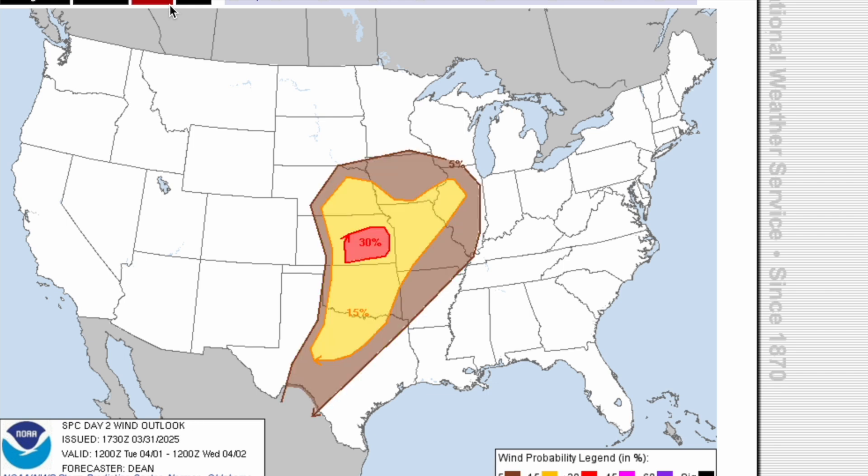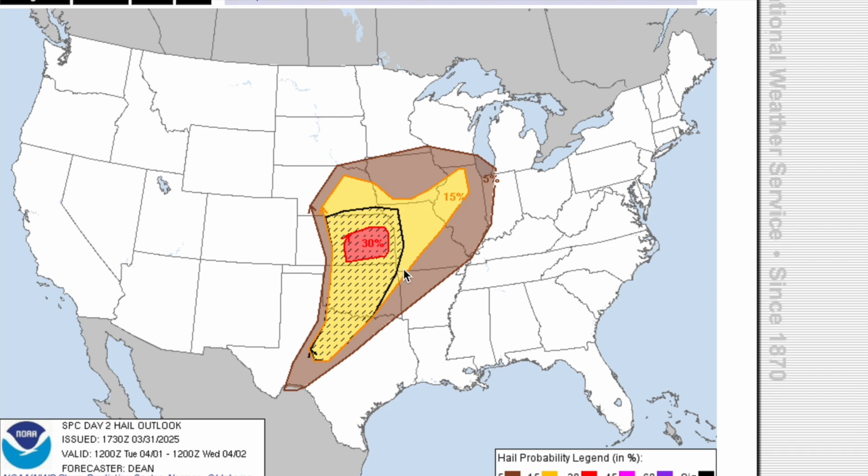The damaging wind risk is also going to exist for tomorrow — a 30% risk of damaging winds of 60 miles an hour or higher across portions of southeastern Kansas, with a 15% risk going from sections of Illinois back into Texas. The biggest threat for tomorrow is the hail risk: a 30% hatched risk for hail across sections of eastern Kansas. Make sure you bring your car inside the garage, because we are talking about hail potentially up to the size of baseballs or larger. If you're anywhere in that black outlined circle, make sure you are prepared.